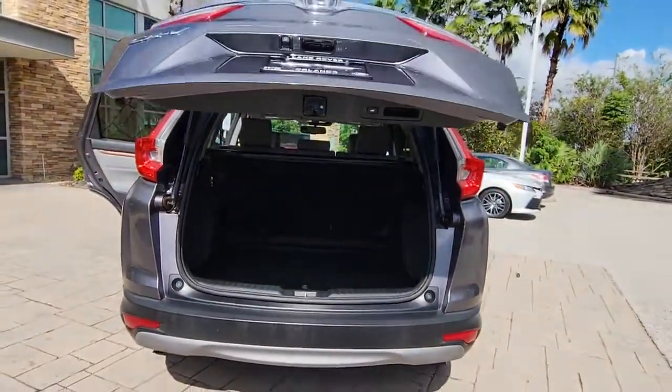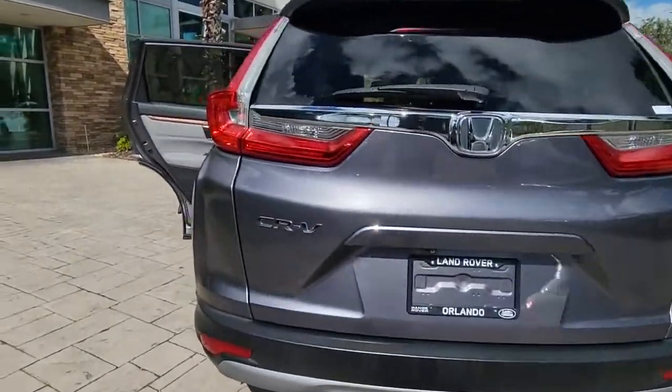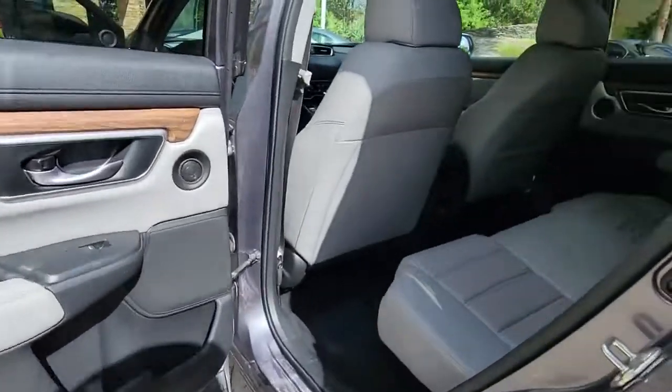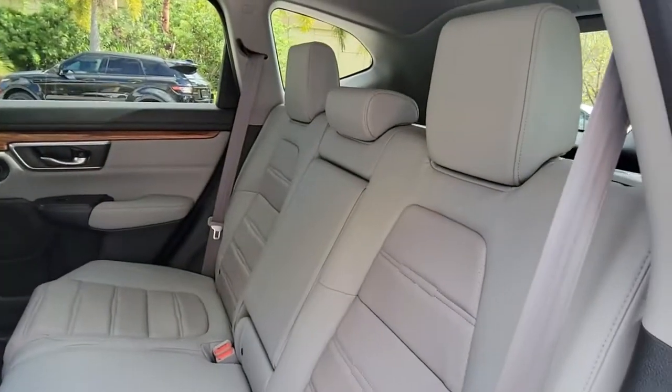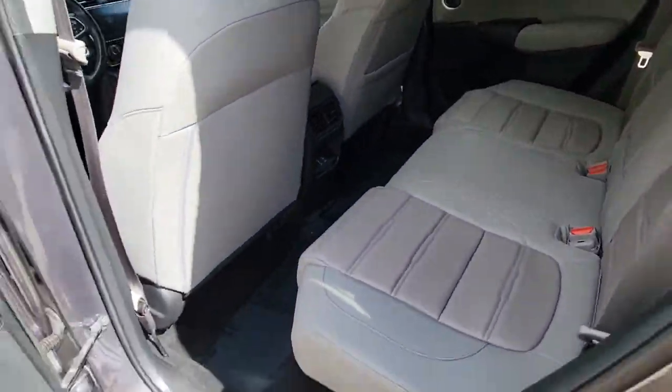These are just some of the great options this vehicle comes with: sun/moonroof, keyless entry, backup camera, power liftgate, power passenger seat, keyless start, fog lamps, heated mirrors, adaptive cruise control, and woodgrain interior trim.